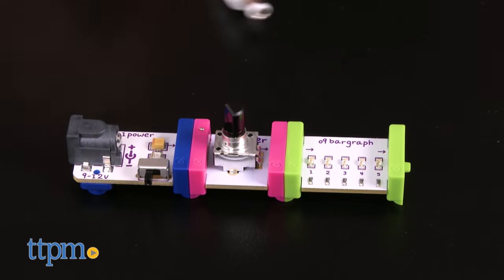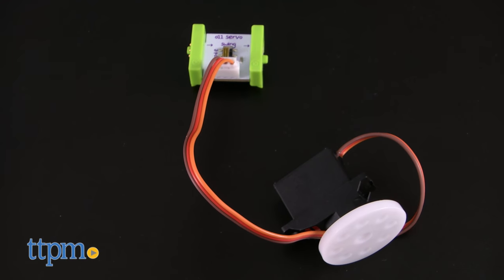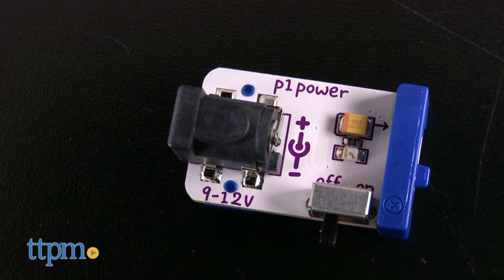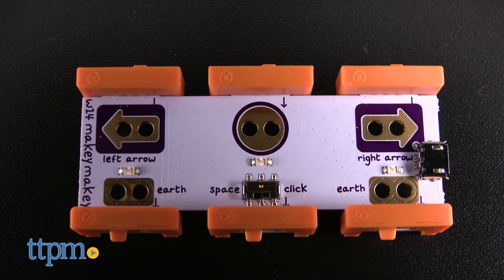So what makes this so special compared to other learning toys out there? Well, for one, elegant design. The basics of the system are these aptly named little bits. Each has a specific function and they're color coded. Blue is for power, pink is for triggers and switches, green is for a buzzer, and orange is what they call the Makey Makey bit.